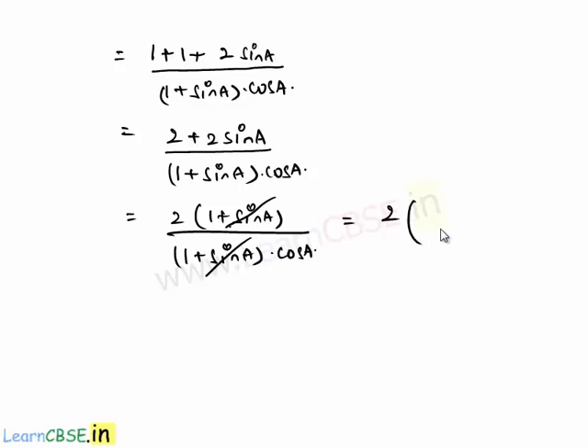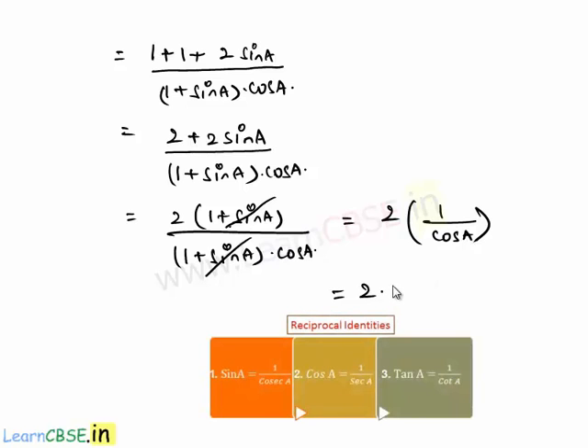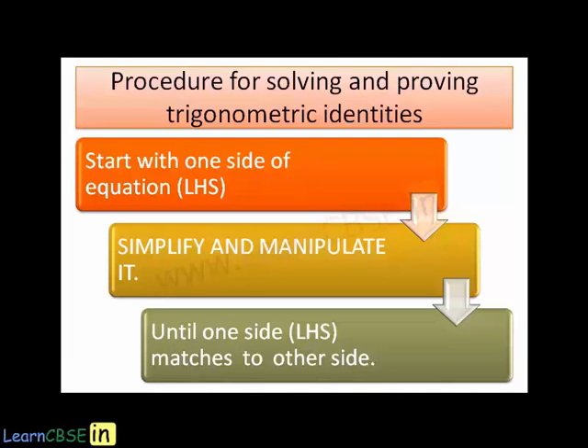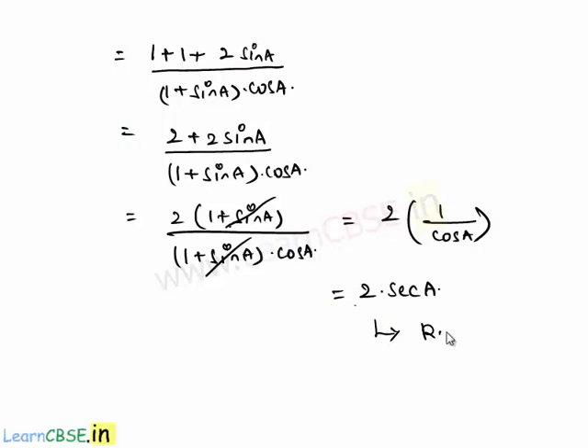Finally, we are left with 2 times 1/cos(a), which equals 2·sec(a), since 1/cos(a) = sec(a). This is exactly our right hand side. Therefore, LHS = RHS, and hence we have proved the given relation between the trigonometric ratios.